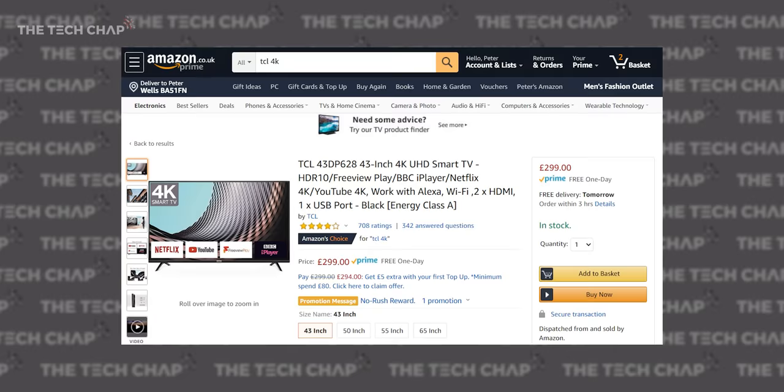So hopefully you guys found this helpful, and now you know a little bit more about what to look for when buying a TV. And if you did enjoy the video and want to see more from me, then don't forget to hit that little subscribe button down below. And also help me get to that one million subscriber mark — I'm getting closer and closer. So if you could help me out, that would be amazing. Thank you so much for watching, guys, and I'll catch you next time right here on the Tech Chat.